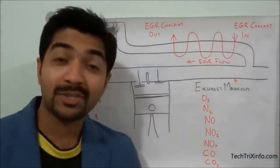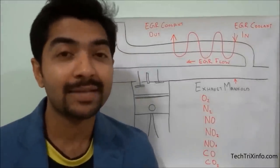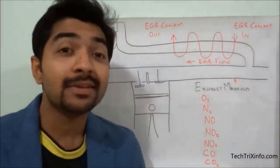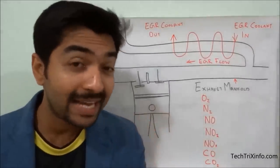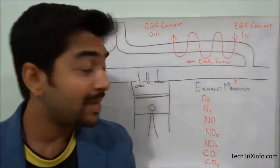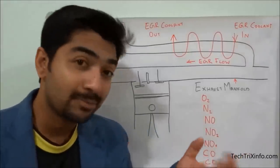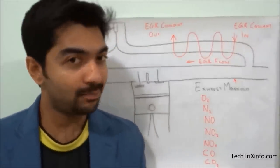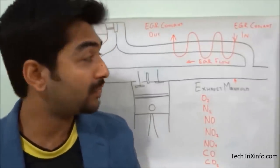The exhaust gas recirculation system is commonly called EGR. What EGR does is recirculate a portion of the exhaust gas back to the combustion chamber. Because exhaust air is hotter than intake air, EGR works by diluting nitrogen by supplying inert gases like carbon dioxide, which acts as an absorbent that reduces combustion heat.